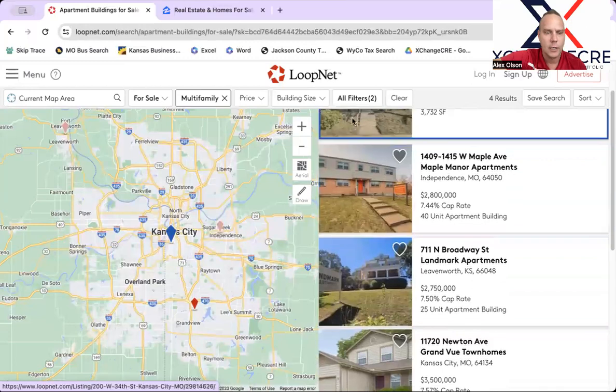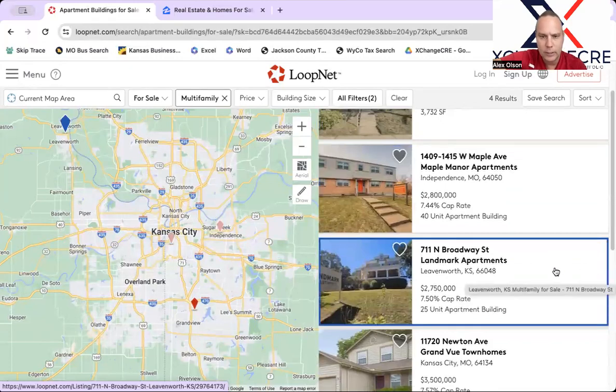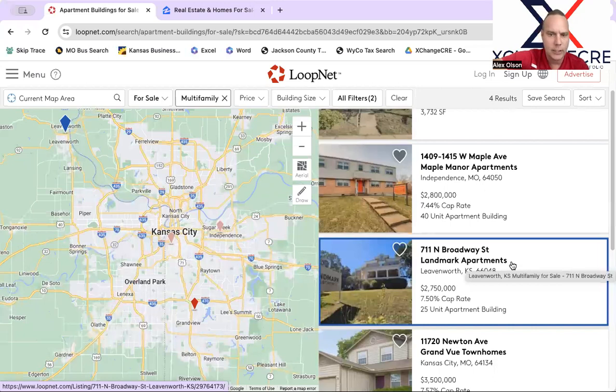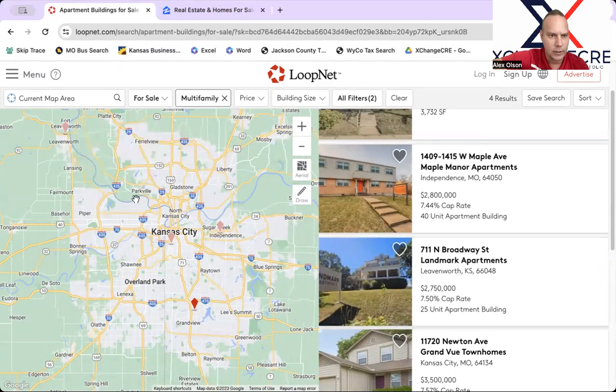This property is in Leavenworth — 25 units for $2.75 million. It has been completely remodeled and redone; it's a historical property. It's a little bit out there, but it's a fine property in an interesting location near Fort Leavenworth, which is one of the oldest army bases and also houses the grad school for the army. So it's not a base that's going anywhere. It's kind of a cool river town as well — you can see the river right up next to it. If you're interested in military apartment housing, this is a good opportunity.